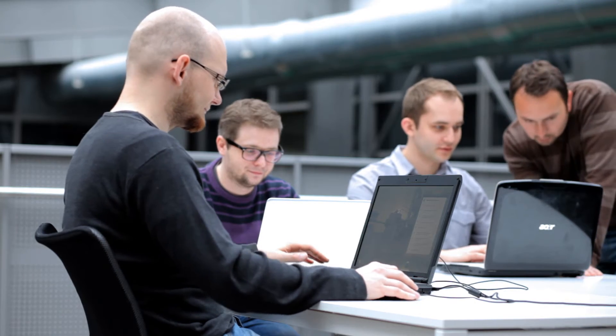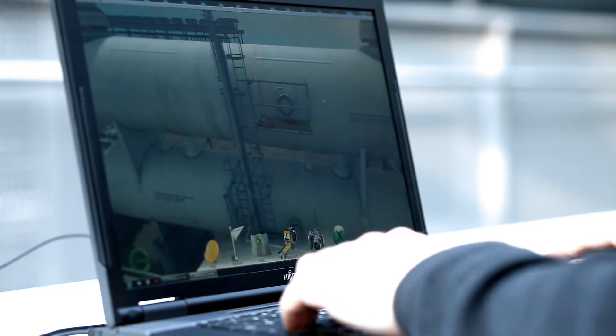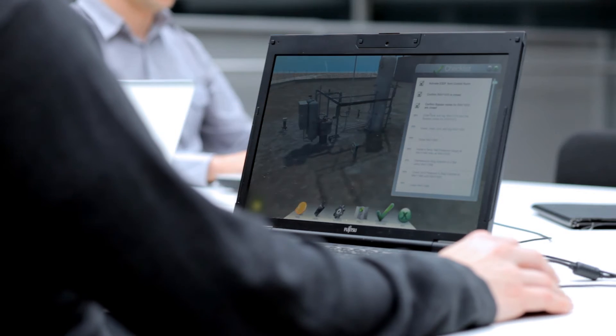For example, a virtual instructor can interactively guide students through even the most advanced assembly service, maintenance checklists, or safety procedures.